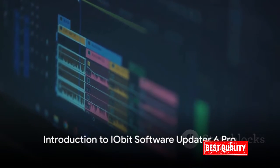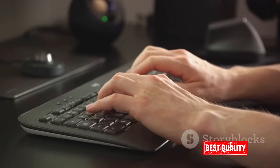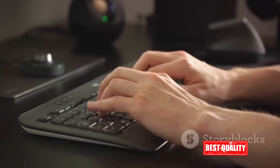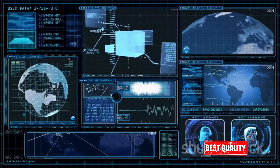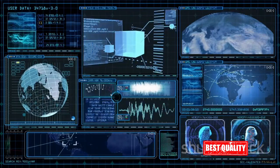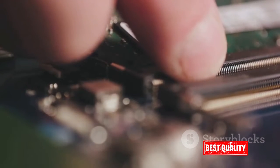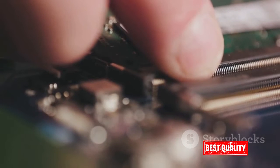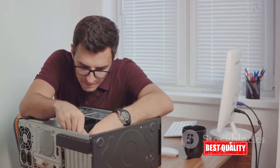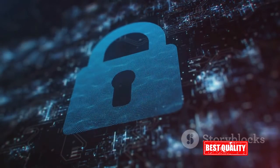Meet the iObit Software Updater 6 Pro, your one-stop solution for all software update needs. In the dynamic world of technology, keeping your computer's software up to date is not just an option, but a necessity. However, the process of updating software can often feel cumbersome and complex. Enter iObit Software Updater 6 Pro, a tool designed to take the weight off your shoulders and simplify this process. It streamlines the process of updating your software, ensuring that your drivers and essential programs are always up to date.